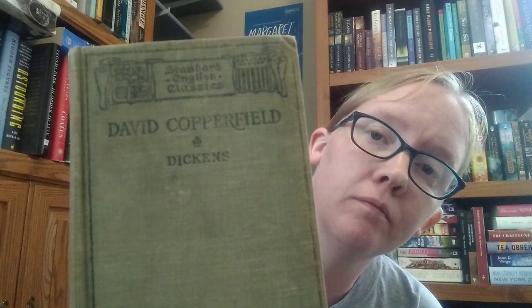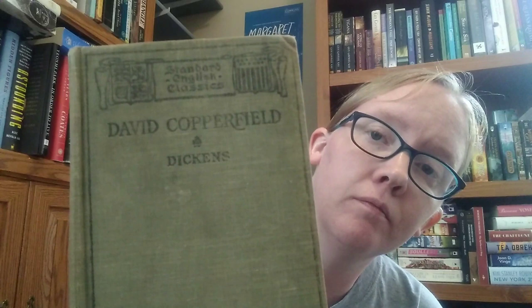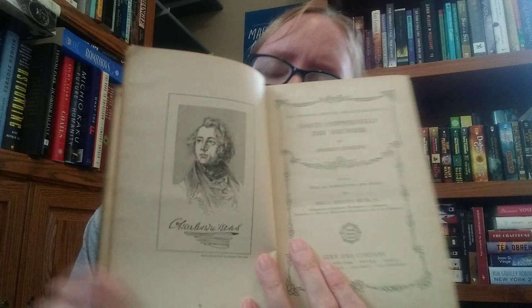Oh, I forgot another Dickens book — David Copperfield! It's a Standard English Classics edition with some information written in the front, illustrations, and an author portrait of Dickens himself. It has an introduction and notes by Philo Melvin Buck Jr., published by Ginn and Company, copyright 1910. I think this is one of my oldest editions of this book.